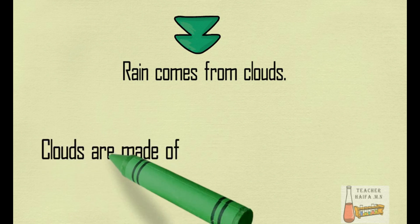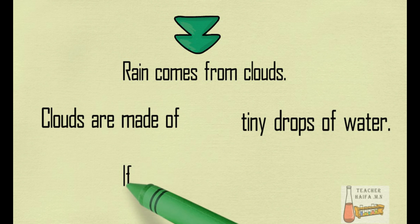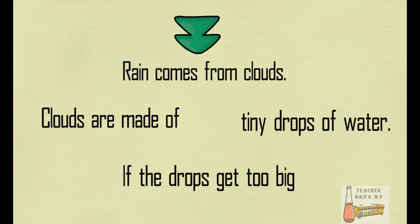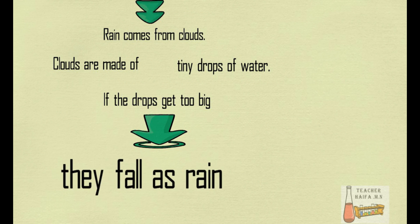Rain comes from clouds — tiny drops of water. If the drops get too big, they fall as rain.